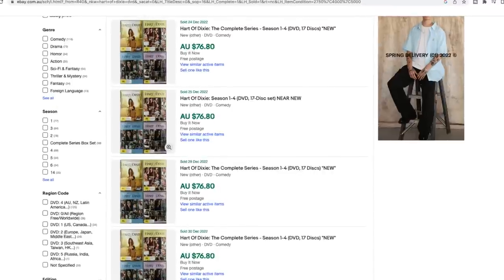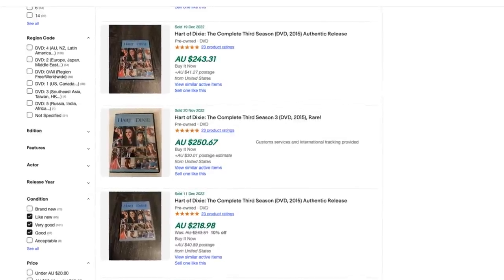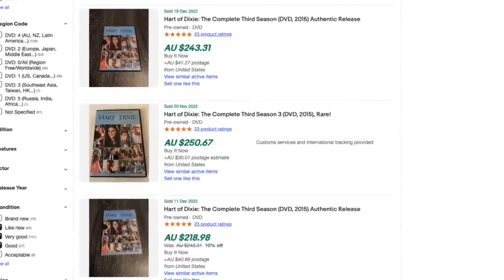I found Heart of Dixie seasons one to four as a complete set - I picked up season two for six dollars. Here in Australia it goes for around 70 to 90 dollars pre-owned. But what I found fascinating was it has spiked dramatically in the US - season three especially was selling for two to three hundred dollars pre-owned. The point I'm trying to make: don't always just rely on the comps you're seeing within your own country. Have a look elsewhere if you're doing international postage, because it might be worth a lot more somewhere else.